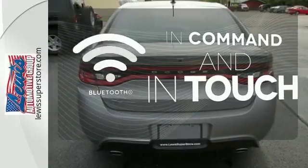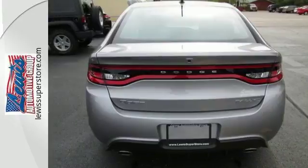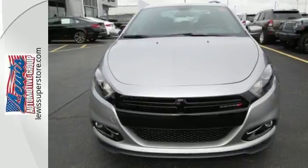Keep your hands on the wheel and eyes on the road with Bluetooth. For an energetic and spacious ride, test drive this Dodge Dart.